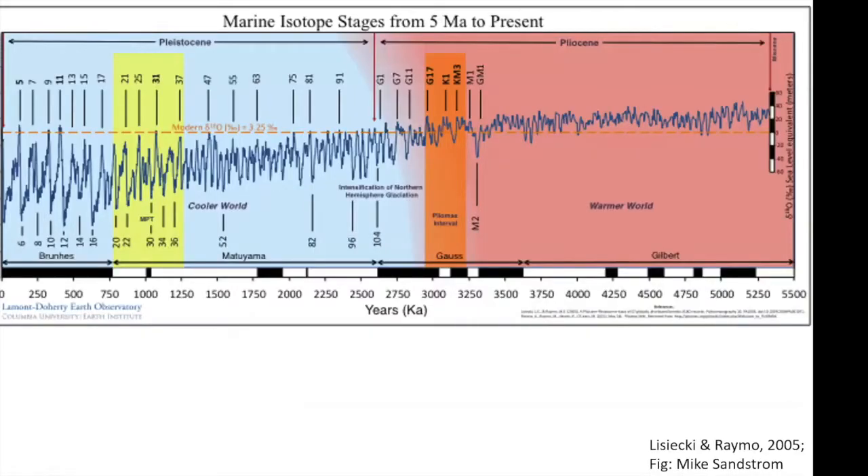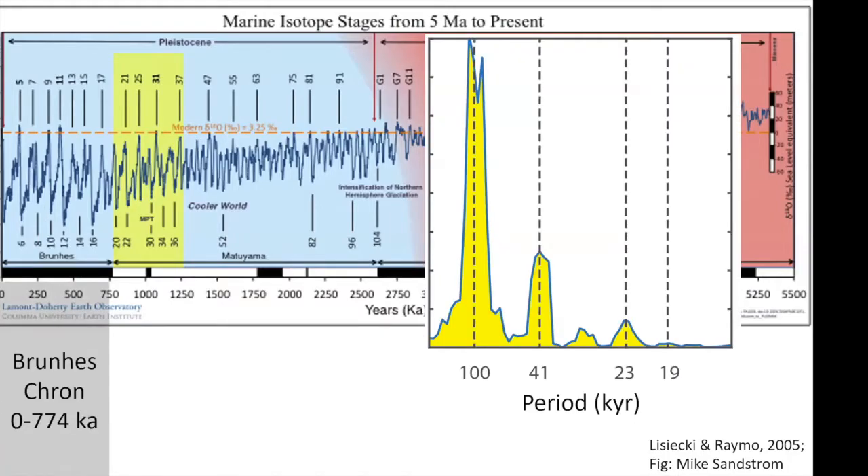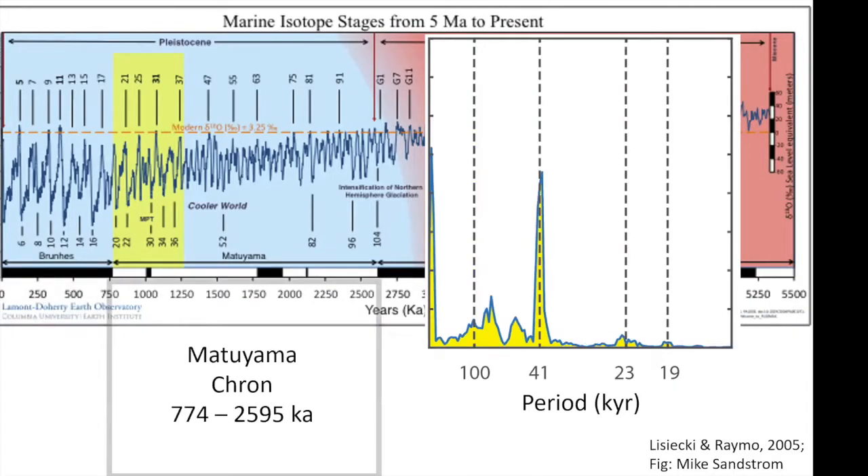I'm sure most people here are familiar with this dataset — the LR04 benthic oxygen isotope stack, showing the evolution of climate, specifically reflecting global ice volume and deep-sea temperature. You can see the transition from the warmer Pliocene into the colder and more variable Pleistocene. The rhythms at which these variations occur evolve through this time as well. If you did a frequency analysis on the oxygen isotopes of the Brunhes, you get this really characteristic late Pleistocene 100,000-year cyclicity.